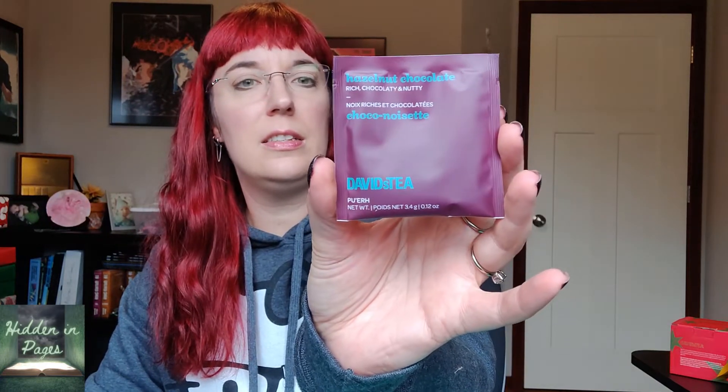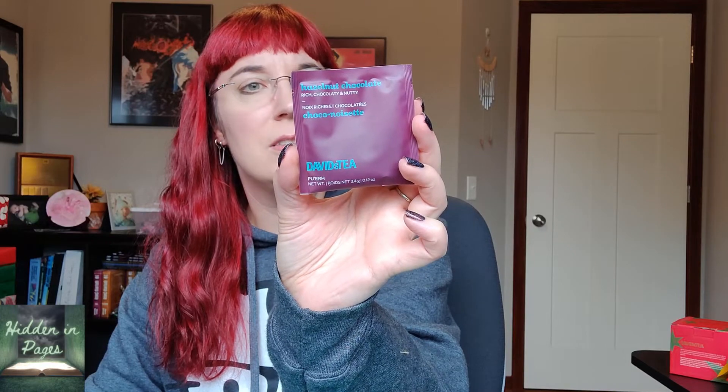There are also two smaller samples. The first one is a Hazelnut Chocolate Pu-erh, described as rich, chocolatey, and nutty — it's medium caffeine. It has pu-erh, apple, cocoa peels, artificial chocolate hazelnut filling, chocolate curls, brittle pieces, cocoa pieces, hazelnuts, and stevia. I'm guessing this is going to be kind of a dessert tea — very sweet and chocolatey. Probably makes a pretty good latte. I have not had that one before.